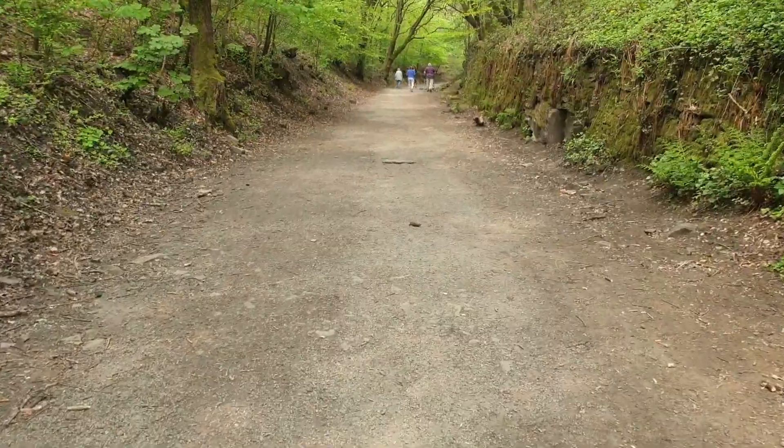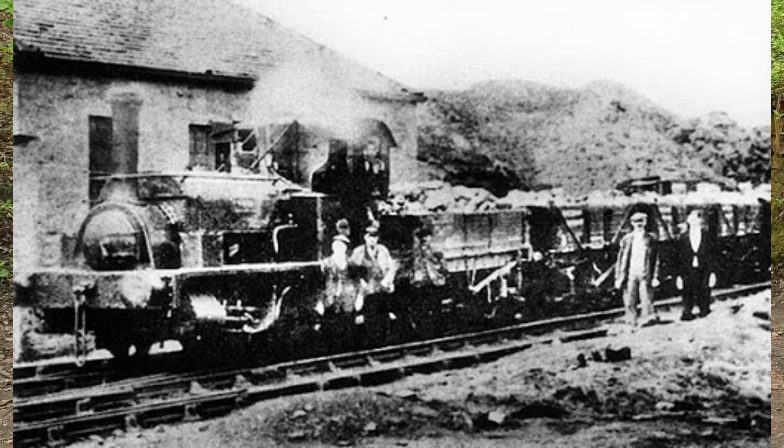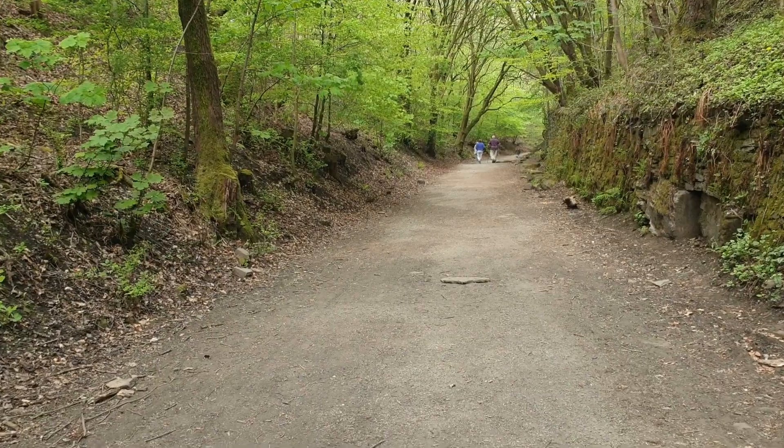Right, this is the old railway line there. This was a steam line that was built going from Rochdale to Bacup, and it was opened in 1881.